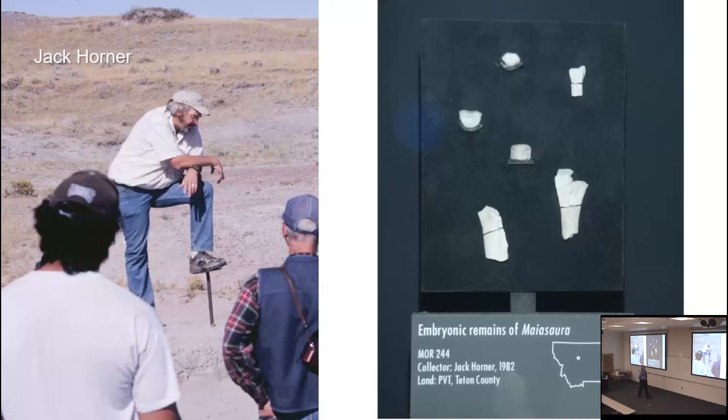That's John — goes by Jack — Horner. He was the consultant for the Jurassic Park series for most of its original run, and has since stepped down. He is the inspiration for Dr. Grant in the Jurassic Park series, and he actually shows up on screen in one of the movies in the background — although not as a scientist; that's a raptor handler.